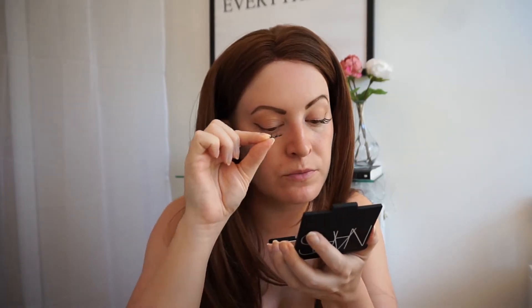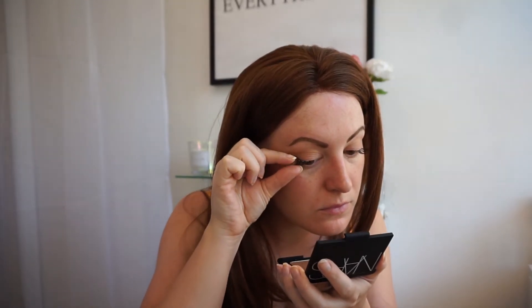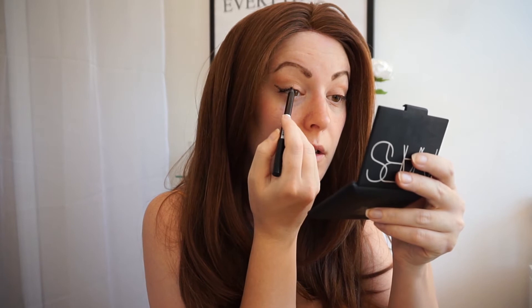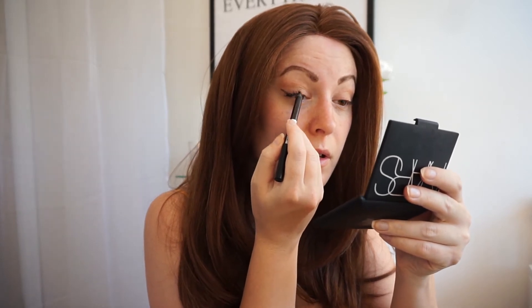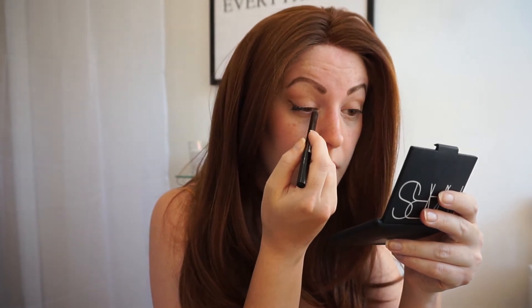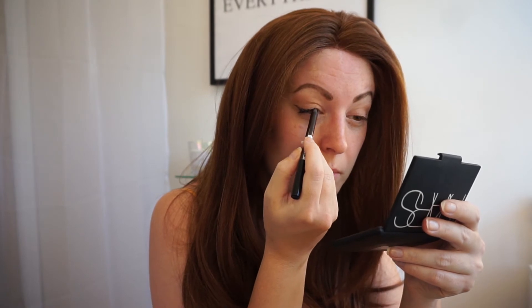I'm going to try out these Primark lashes — they are just corner edge lashes. Then I'm going to take the NYX liner again and just go in underneath, and take it slightly into my inner corner so it looks a little bit more natural.